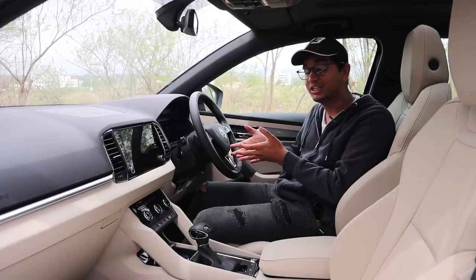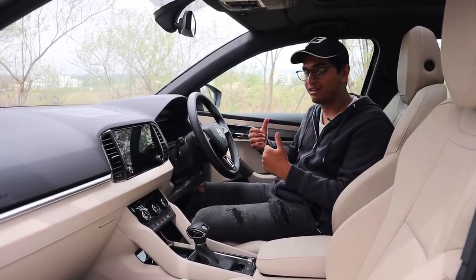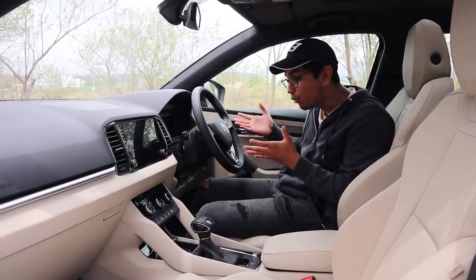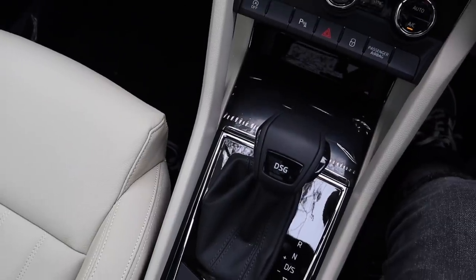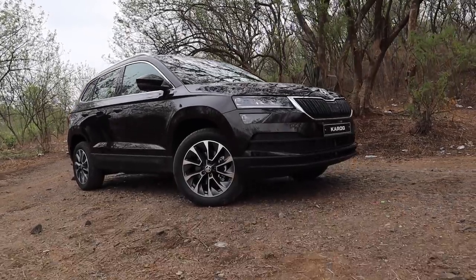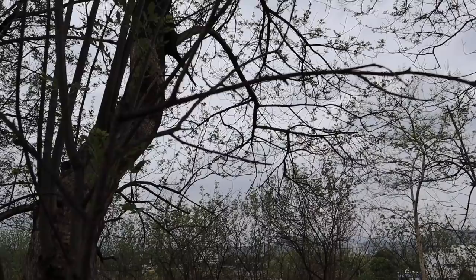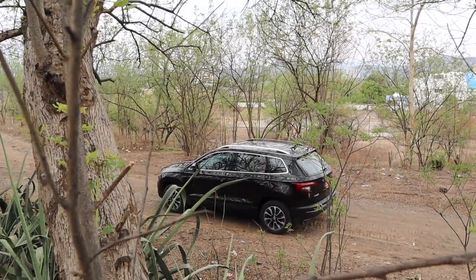The interior is where the Karoq really takes the cake. If I removed all the Skoda badges inside and replaced them with Audi ones, I'm pretty sure a normal person wouldn't even find the difference. Of course it's not expensive and posh everywhere — there are a few scratchy plastics lower down — but the equivalent Audi SUV, the Q3, is almost 14 to 15 lakhs more expensive. The Karoq is actually much more spacious, longer, and wider than the Q3, and its wheelbase is almost 30 millimeters more than the Q3's — like the difference you pay for a Rolls-Royce Phantom extended wheelbase over a normal one.